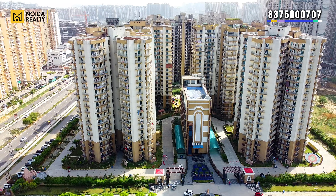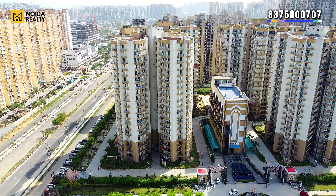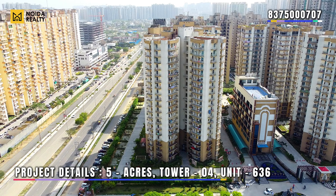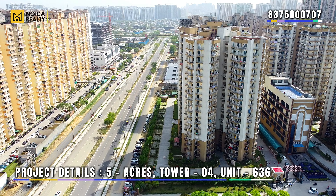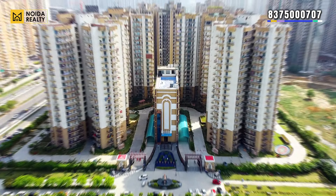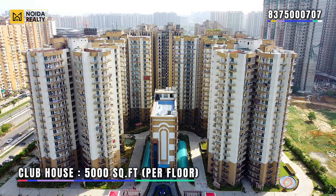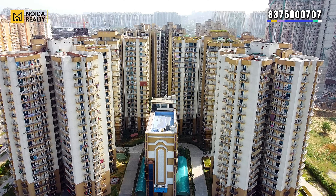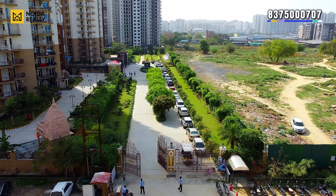This is ready to move, and this is how the elevation and placement of towers looks like. Talking about project details, this is a 5-hectare project with a total of 4 towers and 636 units. There is a low-height building — the clubhouse — which is 5000 square feet per floor, where you can find a gym, kids play area, and a pool.